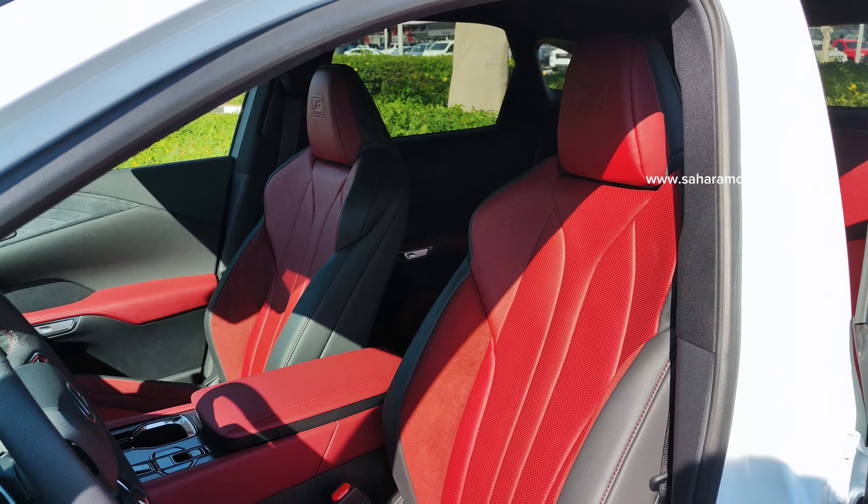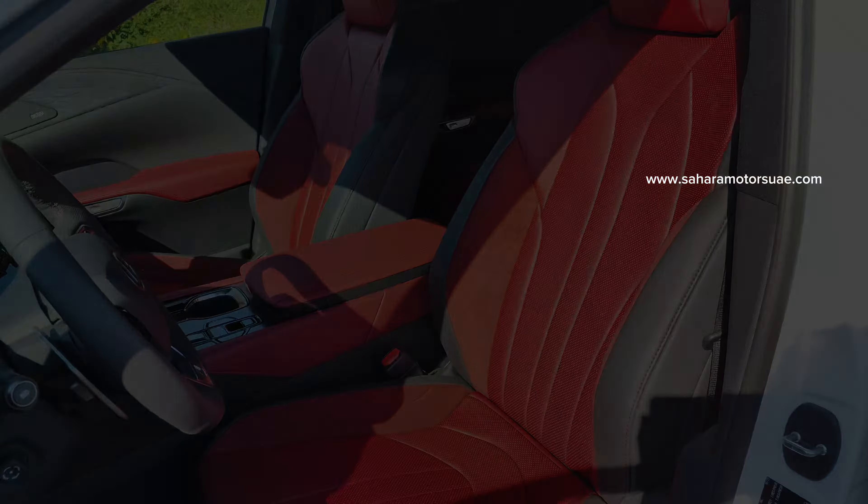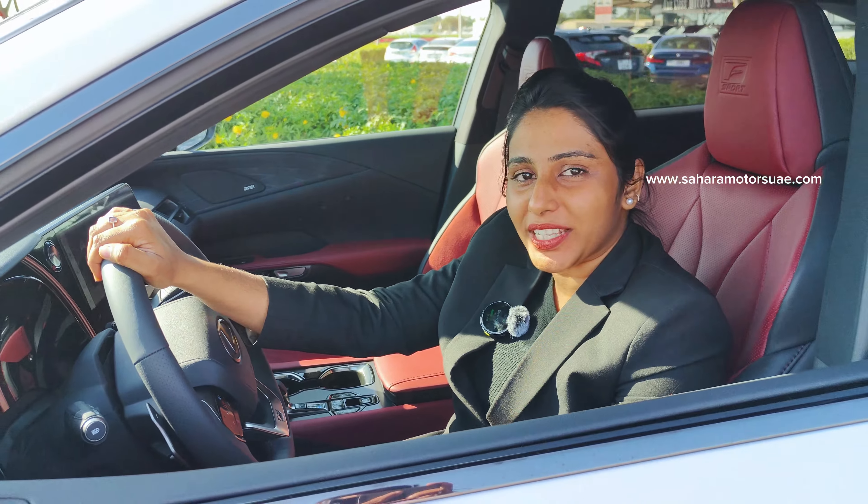This Lexus RX 500H is a 5 seater vehicle with premium leather seats. To know more about us, visit our website. Thank you for watching.